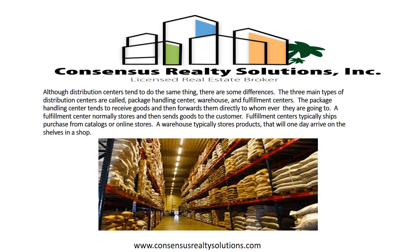Although distribution centers tend to do the same thing, there are some differences. The three main types of distribution centers are package handling centers, warehouses, and fulfillment centers. Package handling centers tend to receive goods and then forward them directly to whoever they are going to.